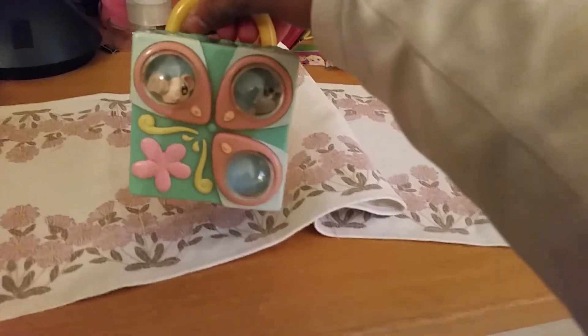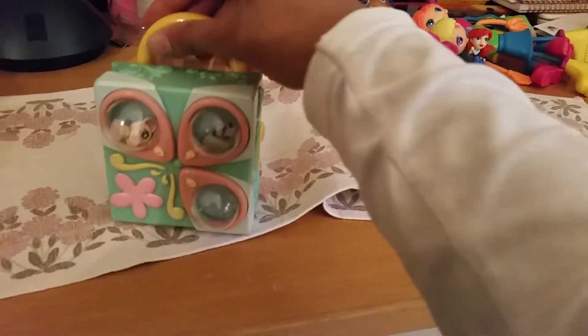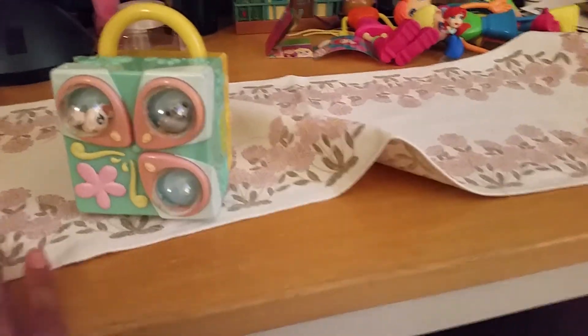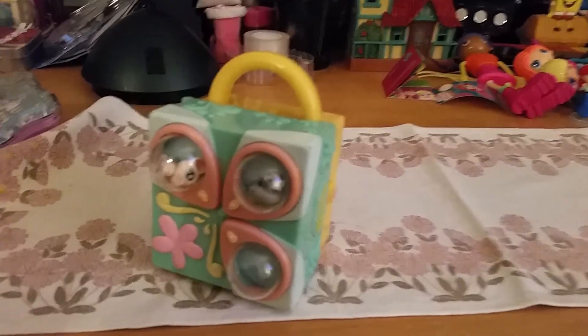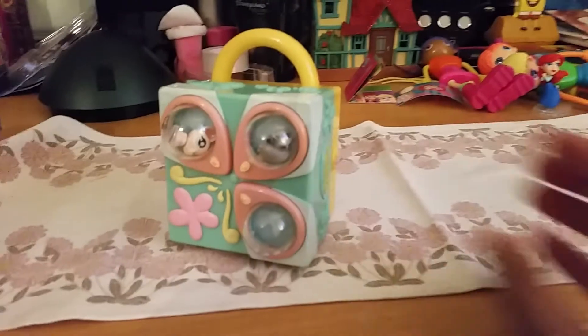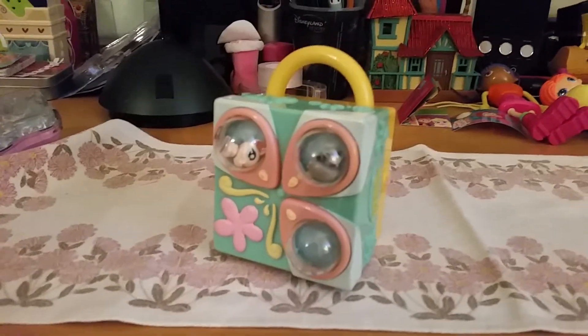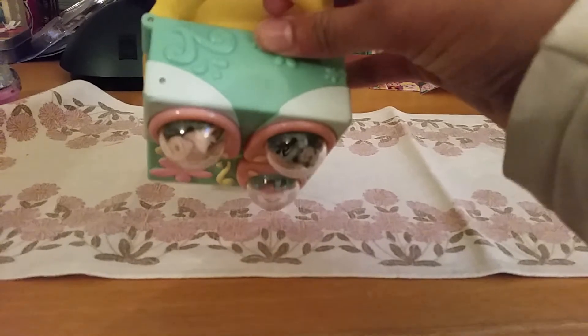That was a quick little review of this playset. I think it's a very cute and smart, well-thought-out toy. This was released in 2006, so they can be pretty hard to find, but I found it on eBay. Hopefully if you want one, you'll find one too! I hope you liked this little video — don't forget to like and subscribe and leave an awesome comment. Bye-bye!